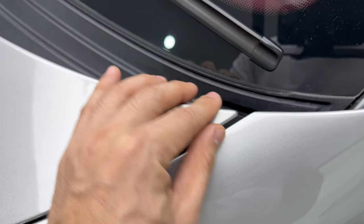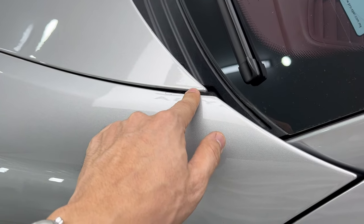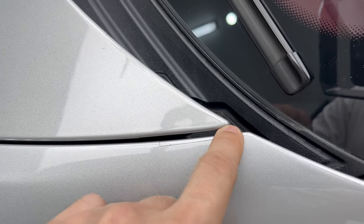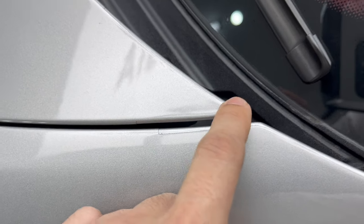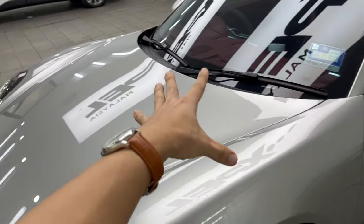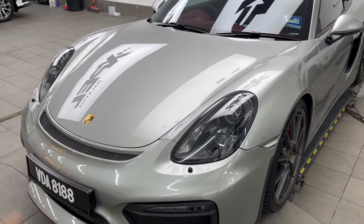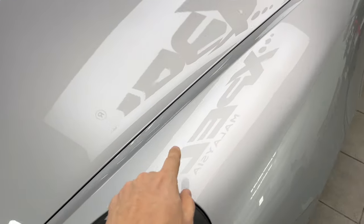Another thing to look at is shrinking. I've seen how PPF can shrink — I saw it on my previous PPF installation on my M235i. But look at this: if there is any shrinkage, it's really minimal. There is some shrinking — and that happens with a lot of PPF because it's plastic. When the sun heats the panel it heats up and shrinks, and the plastic moves and expands at a different speed and dimension compared to the body panels. But look at it — not obvious at all.